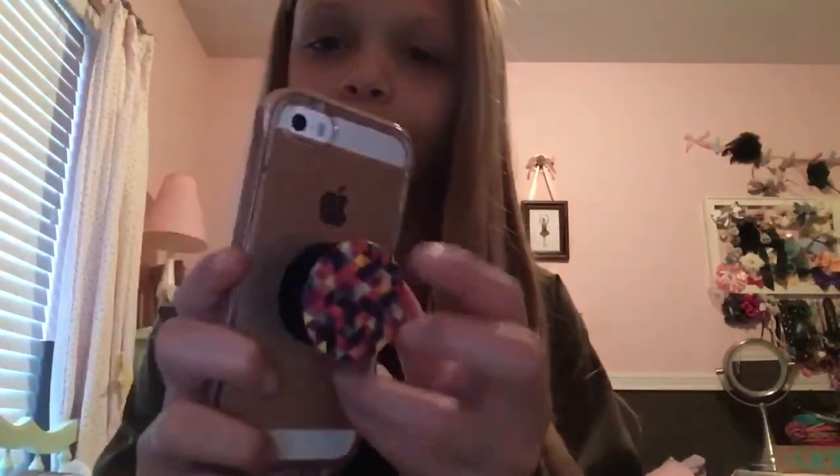I'm doing this video on a different phone right now so I can show you guys my pop socket from my parents. It just looks like this — I really like it, it's super colorful. I'll do it up close — it just pops out and stuff. I've been wanting one, so that's really great.